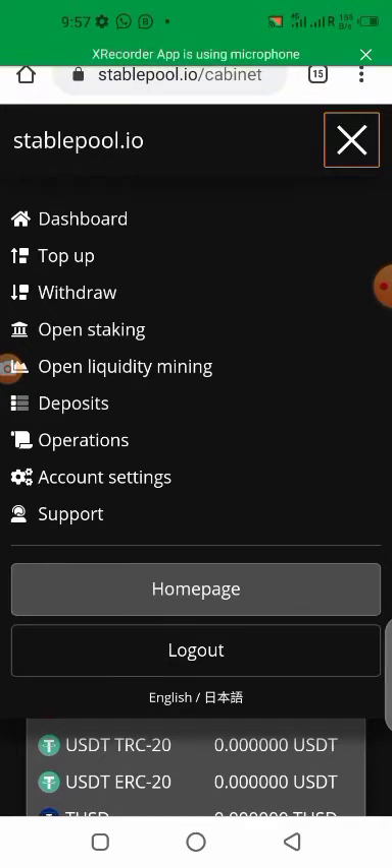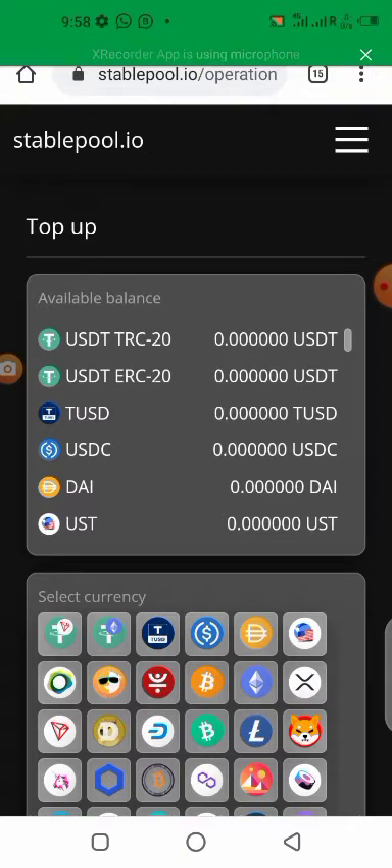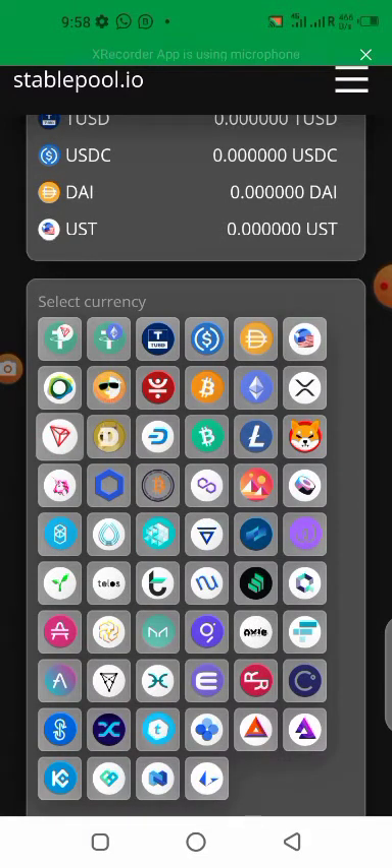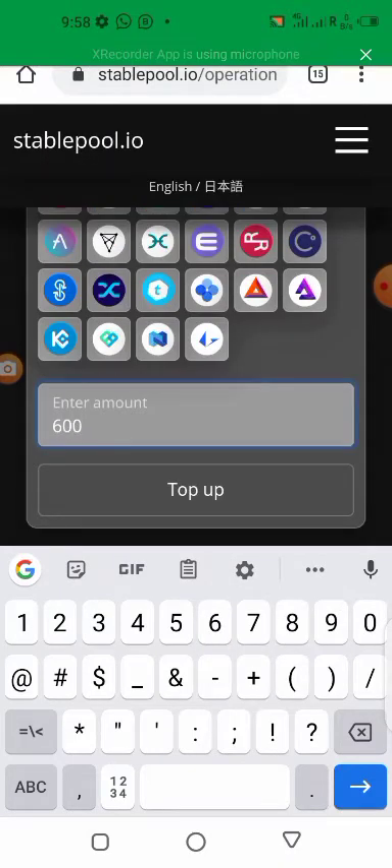There's a percentage for each option, so you can go ahead and check it out, choose the one suitable for you. In this video I want to show you how to put your crypto into Stable Pool and stake it. When you sign up — there's a link in the description — you'll get your dashboard. Click on top up, select the crypto you want to use. I want to put in Tron TRX, so I click on the Tron button, scroll down, put in the amount — 600 — then click on top up.